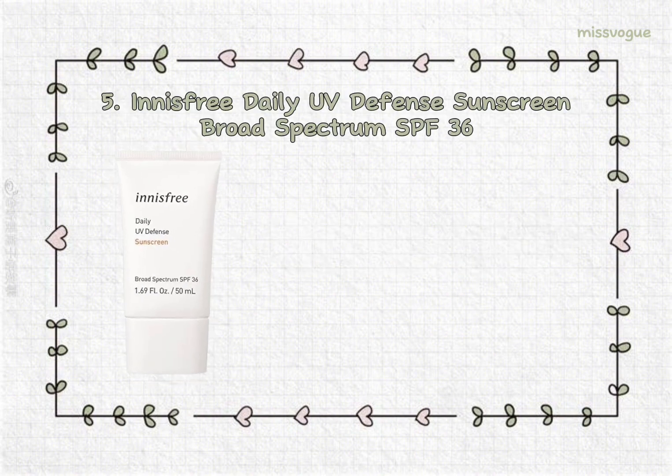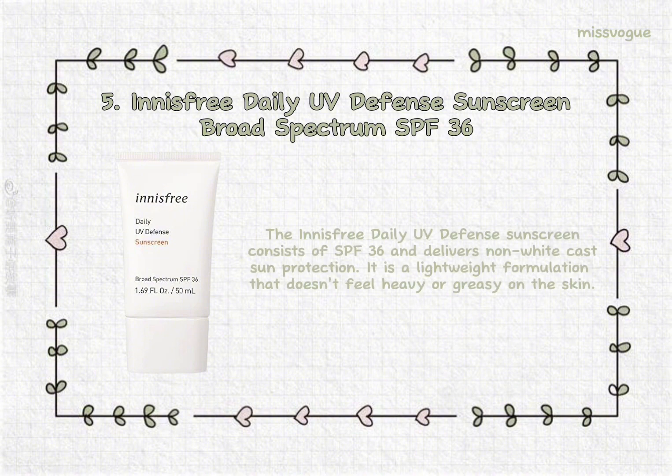5. Innisfree Daily UV Defense Sunscreen Broad-Spectrum SPF 36. The Innisfree Daily UV Defense Sunscreen consists of SPF 36 and delivers non-white cast sun protection. It is a lightweight formulation that doesn't feel heavy or greasy on the skin.